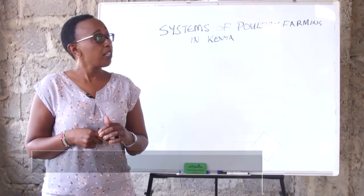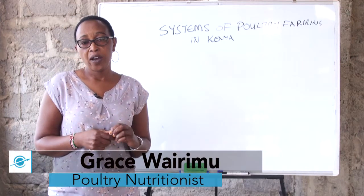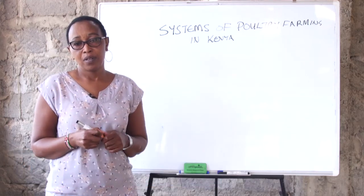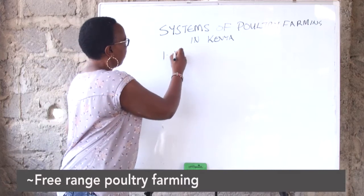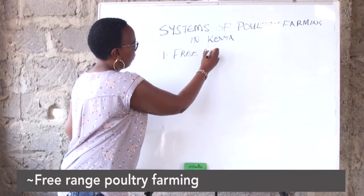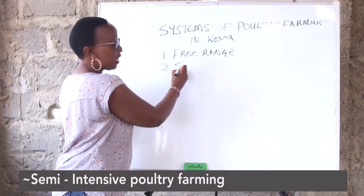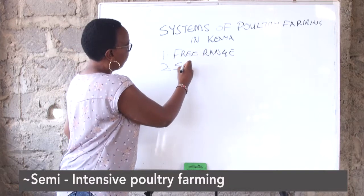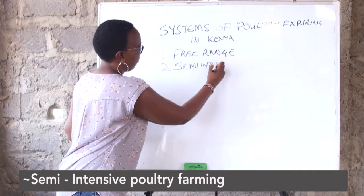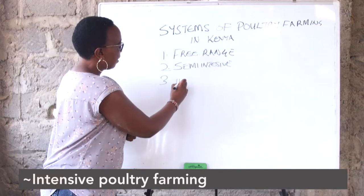The second thing we look at is the systems of poultry farming in Kenya. We have three adapted farming systems. The first one is the free range. We have the semi-intensive. And the third one is the intensive farming.